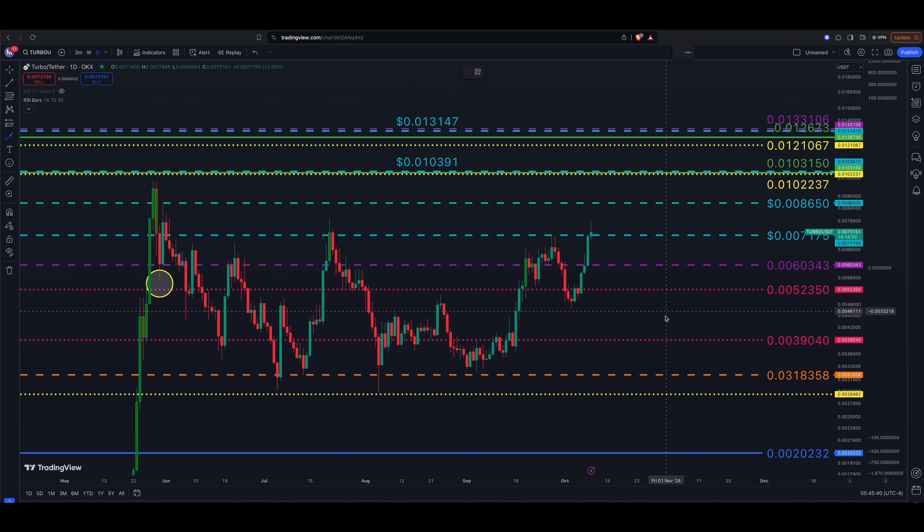What we're looking for is a breakout above 0.007175 and a close above that level. Once we get that close, we want to see a break above the recent highs. Our number one target is 0.008650. It could happen today, but if we get a close above 0.007175, I want to see continuation up to 0.008650. From the breakout zone to that target is roughly less than a twenty percent move to the upside.